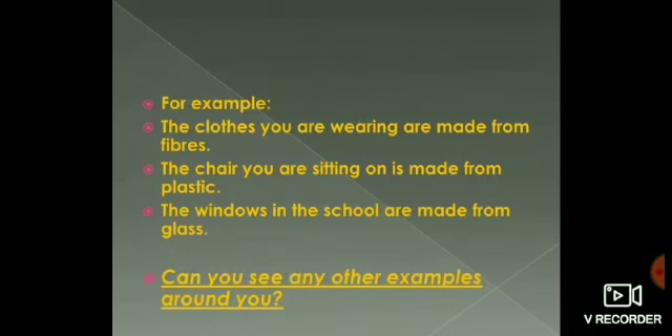Now you know the difference between material and object. For example, the clothes you are wearing are made from fibres, the chair you are sitting on is made from plastic, and the windows in the school are made from glass. Fibres, plastic and glass are materials used to make objects. Some objects are made of only one material — for example, an eraser made of rubber. However, an object can also be made of more than one material — for example, a pencil can be made of wood and also plastic. So all objects around us are made of one or more than one type of material.